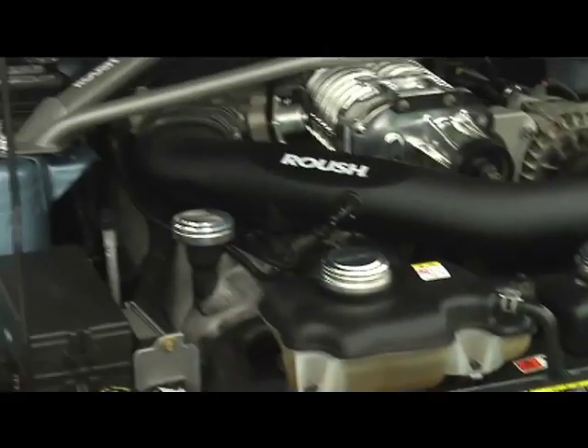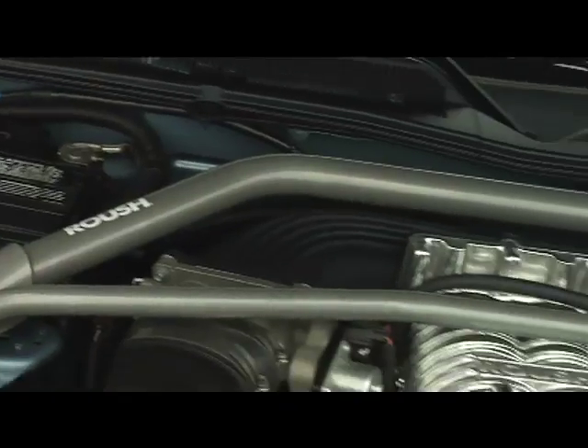So, besides backing the warranty of the components that you add to the vehicle, we also warranty the engine, transmission, and rear axle of your Mustang.